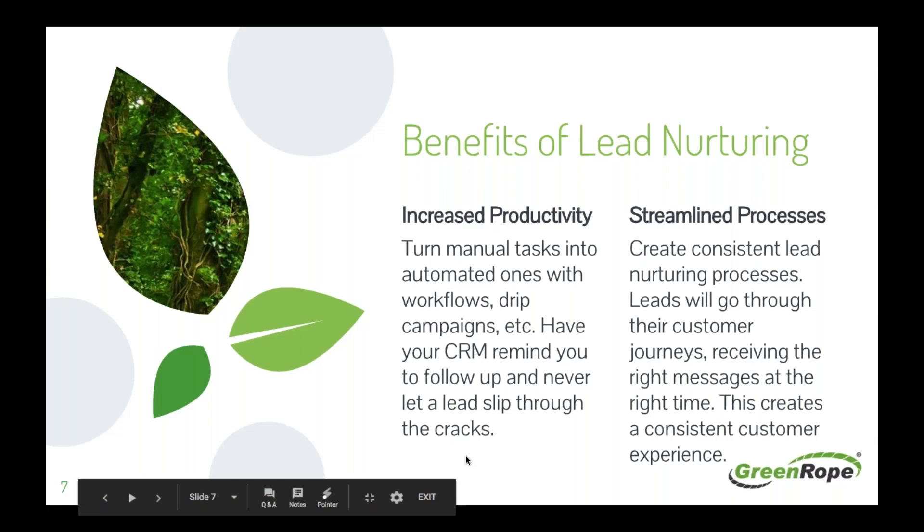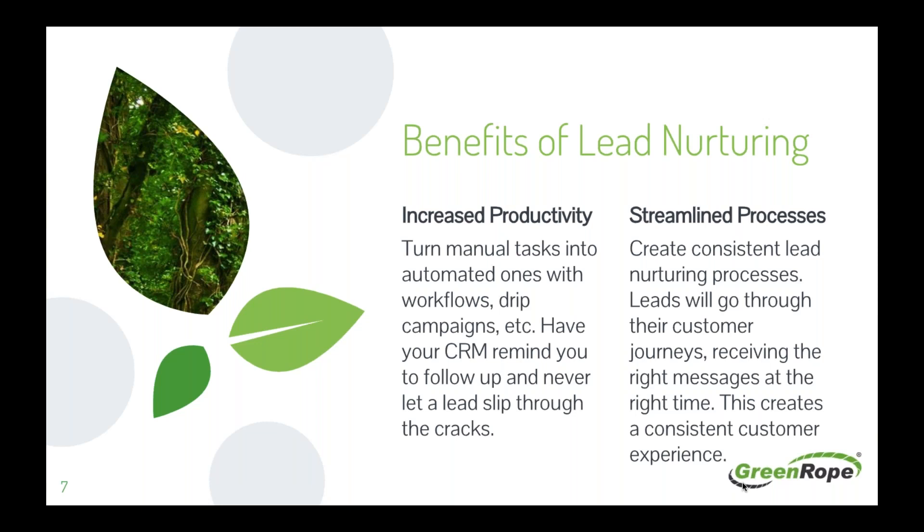Let's talk about the benefits of lead nurturing. First, increased productivity. You can turn manual tasks into automated ones with workflows, drip campaigns, and customer journeys. Your CRM can remind you to follow up and never let a lead slip through the cracks. When you automate what used to be manual tasks, you increase productivity and your team doesn't have to stop and send specific emails to specific contacts one at a time.